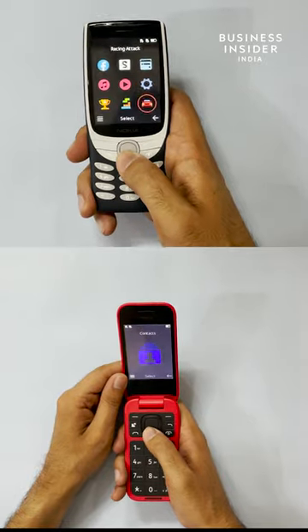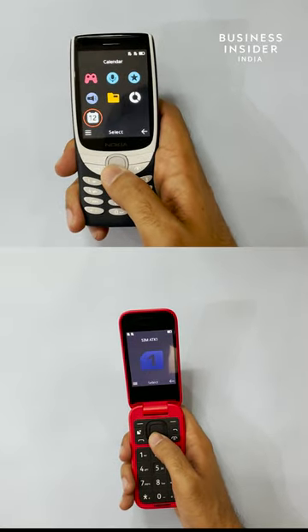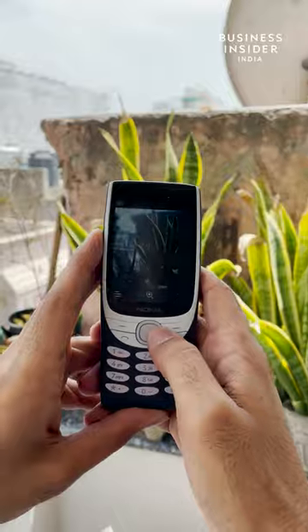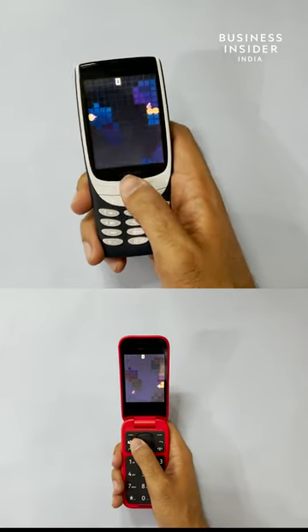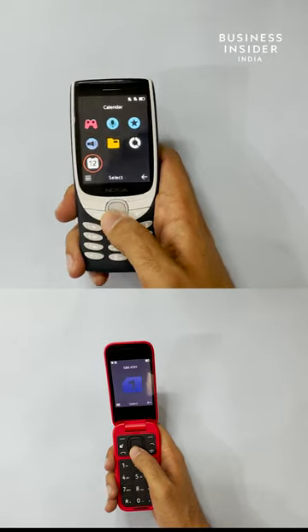You get a 2.7 inch display on both phones. The UI is similar and very basic — it projects big icons which are easy on the eyes, and includes neat features like an FM radio and even a camera. We also get to see Snake on it, but it is nerfed down. You can also insert micro SD cards to store media files.